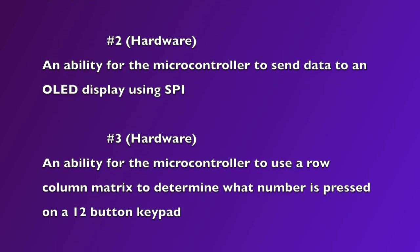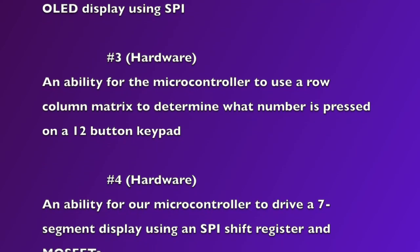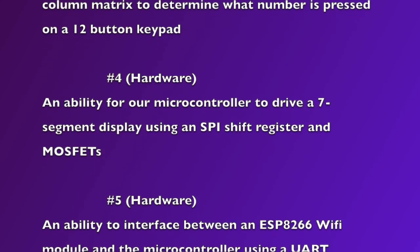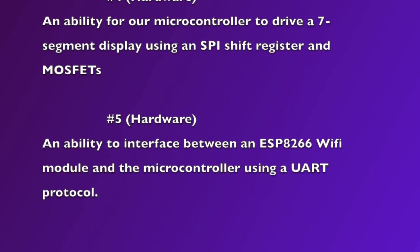PSSC 3: an ability for the microcontroller to use a row-column matrix to determine what number is pressed on a 12-button keypad. PSSC 4: an ability for our microcontroller to drive a 7-segment display using an SPI shift register and MOSFETs.